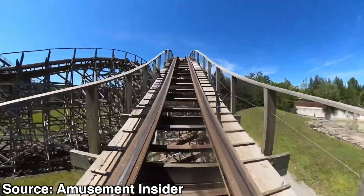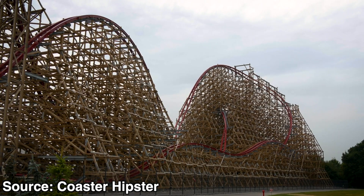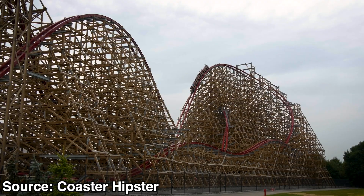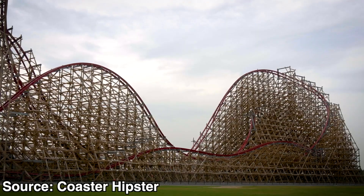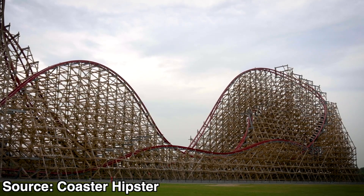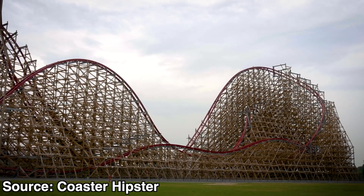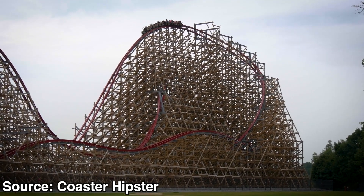One of the biggest turning points in the direction of RMC has been the construction of Zadra at Energylandia. This roller coaster is massive, standing at a height of 206 feet, featuring RMC's see-through lift hill, giving the coaster a monster presence in the park. This coaster was the first ever ground-up hybrid the company had ever created. This ride surprisingly did not have a huge price tag either, only costing a little under $14.3 million USD. This puts something on the table for parks looking for a huge Ibox coaster that didn't already have a huge wooden structure to use.